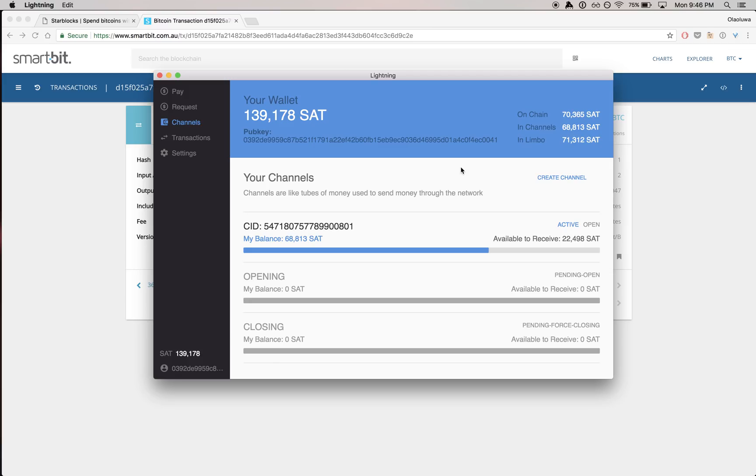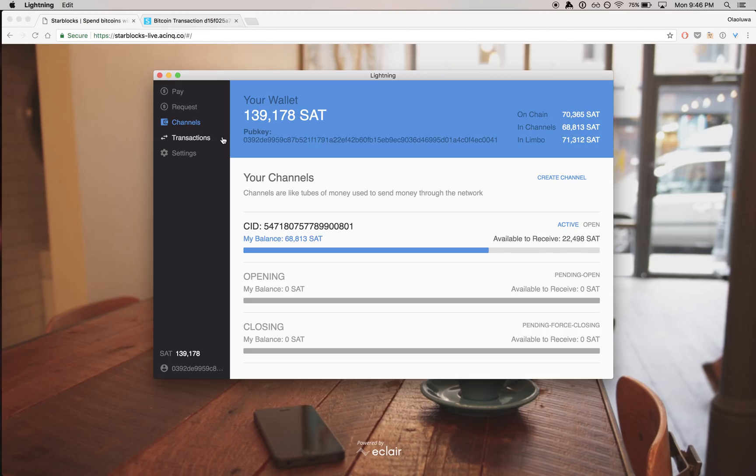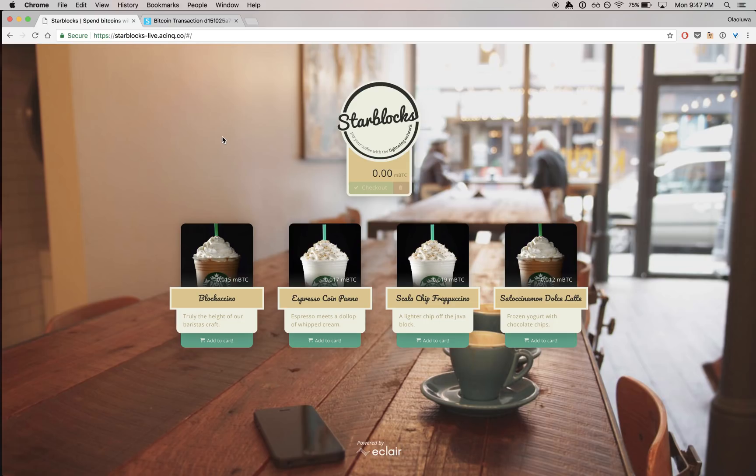So now here we are again back at my node. I'm going to make a payment across three different nodes total — it's going to be a multi-hop payment. My node is connected to Christian Decker, whose node is in Singapore, and I'm going to make a payment to Starbucks, which is running Clover, and that's actually in Brazil.